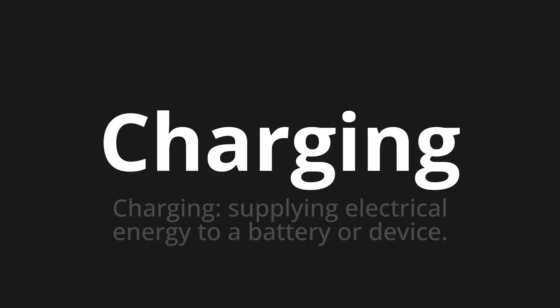Charging — which means charging: supplying electrical energy to a battery or device.